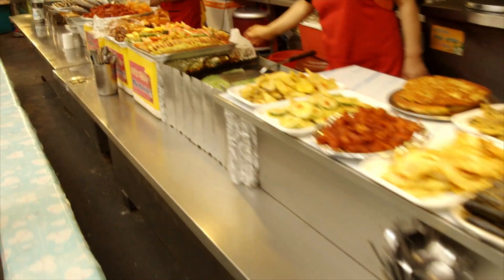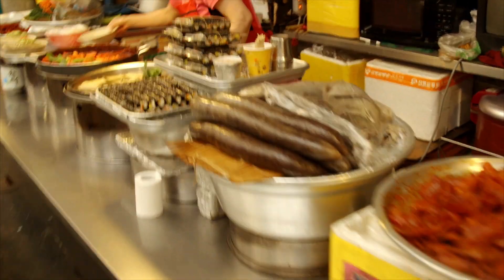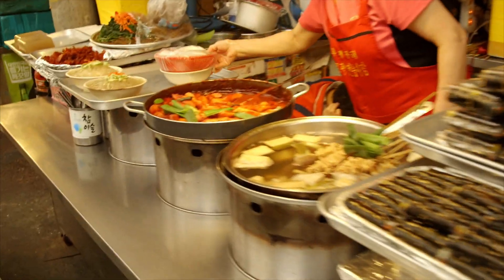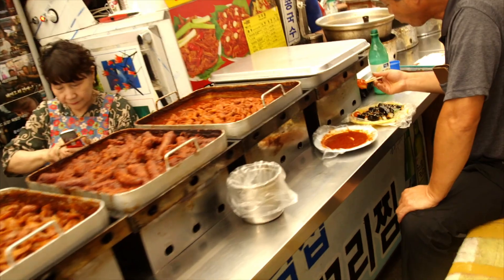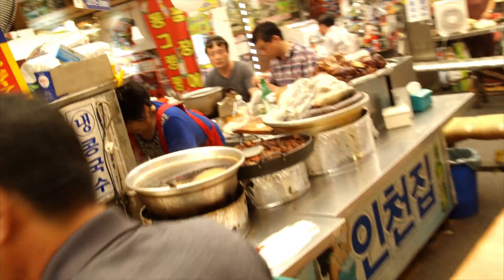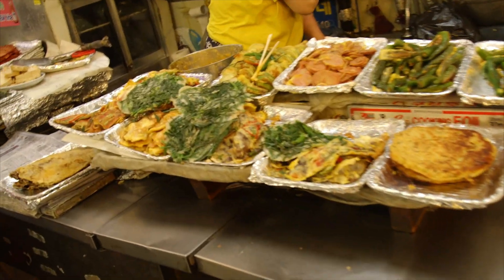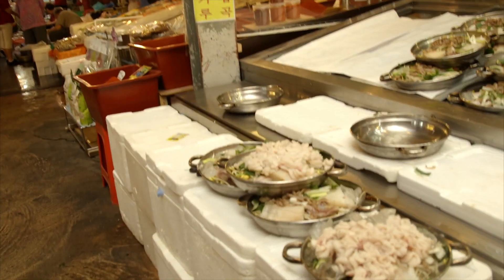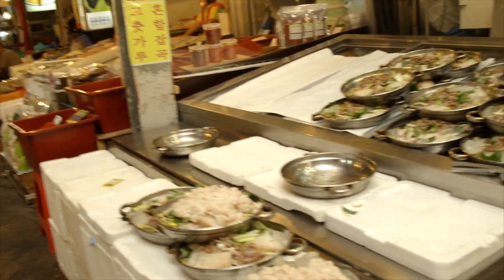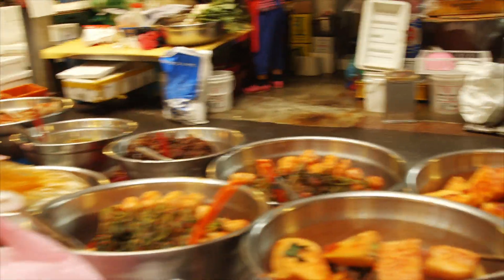There's no shortage of amazing food at this market. You've got dakboki, jokbal, sundae, chicken feet, kimbap — the list just goes on and on. There's no shortage of fish soup either; you've got fish soup ready to go, all you've got to do is order it and it'll be on your table in a minute. And if you're in the market for kimchi, there are piles of different kimchi here. Just amazing.